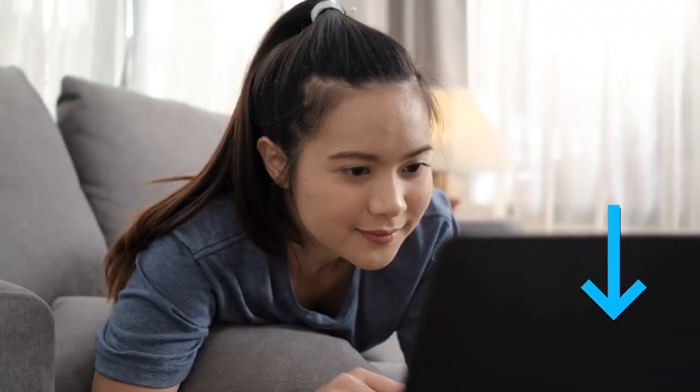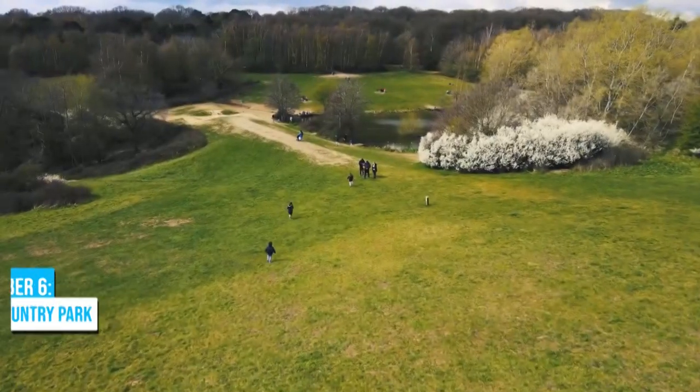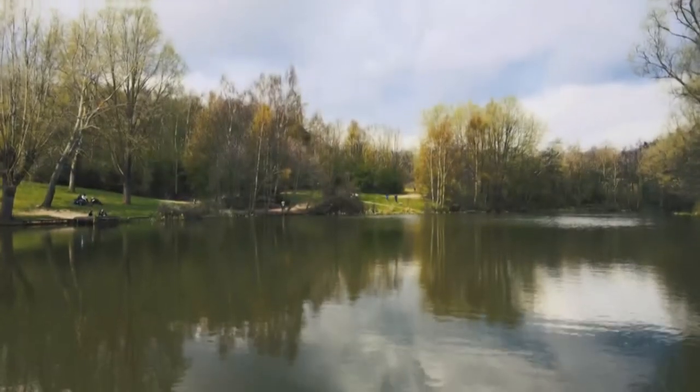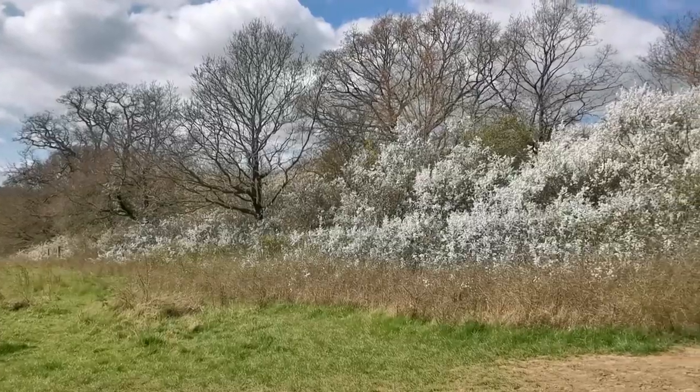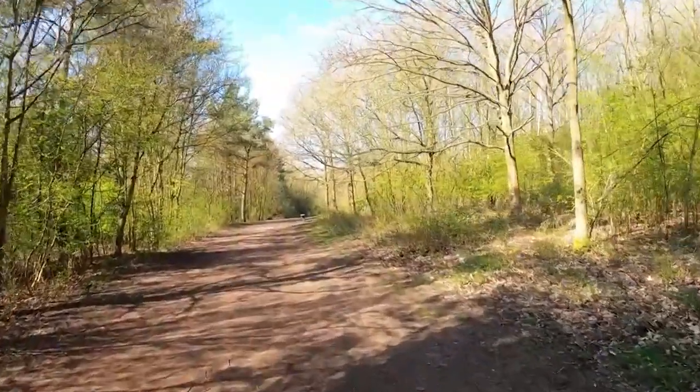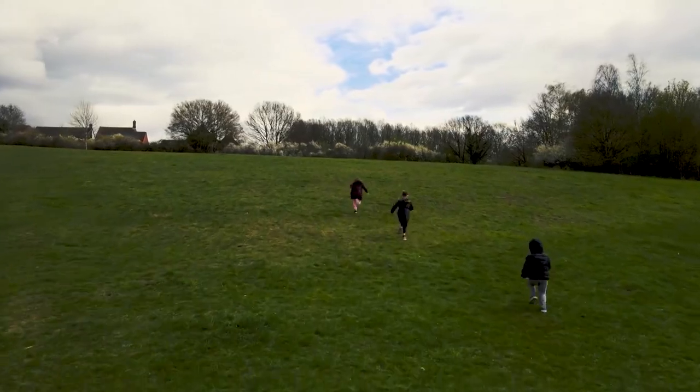Check the links in the description for recommended tour operators that will enhance your Colchester experience and save you valuable time and effort. Number 6: High Woods Country Park. Surrounded by lush woodlands and featuring a scenic lake and wildflower areas, High Woods Country Park offers a serene and picturesque setting. Whether you're seeking tranquility or adventure, this park has it all.